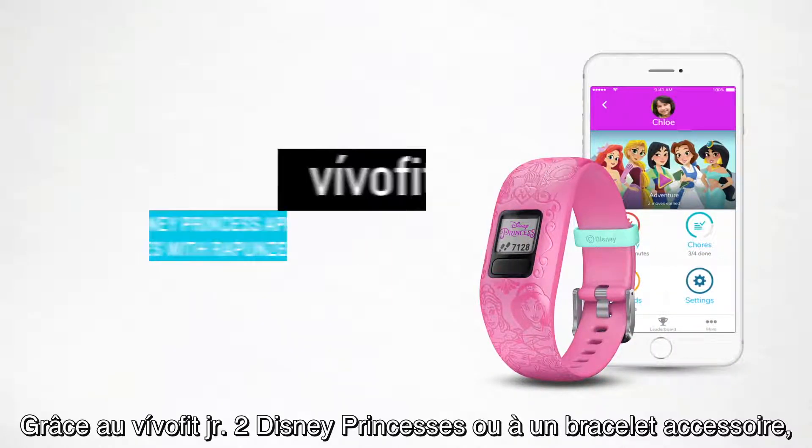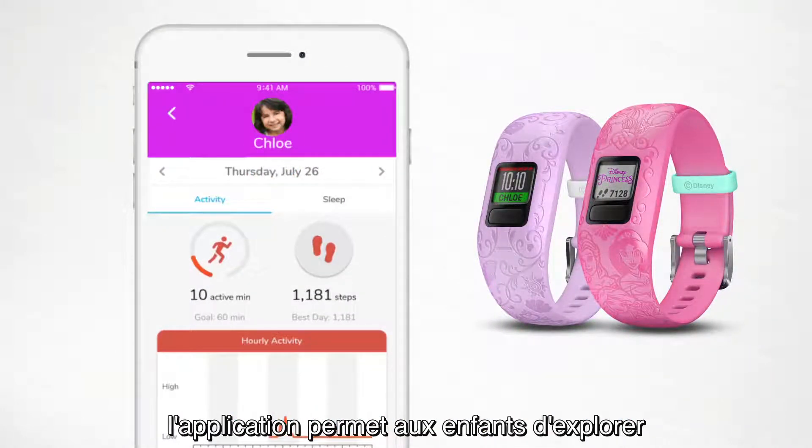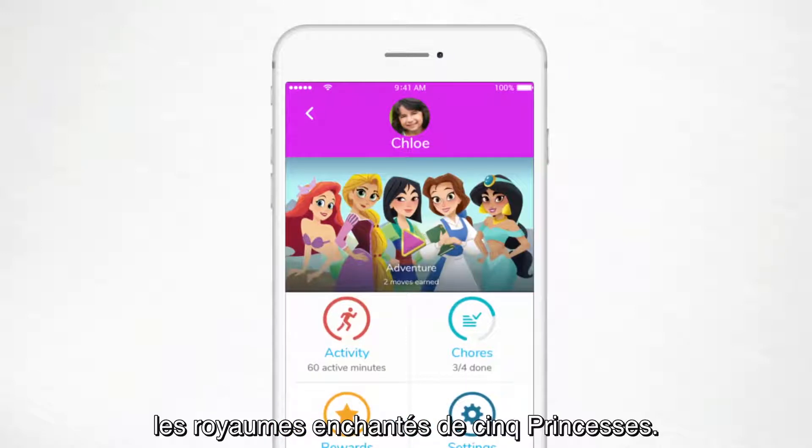With the Disney Princess VivoFit Junior 2 or Accessory Band, the interactive app experience lets your child explore five magical princess kingdoms.